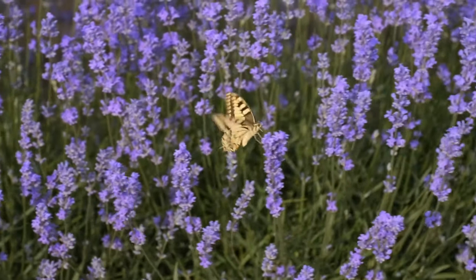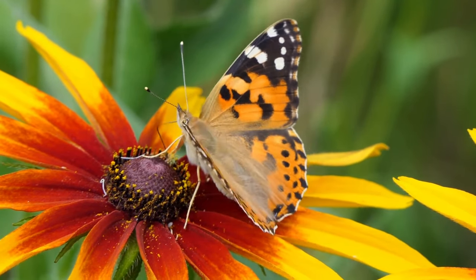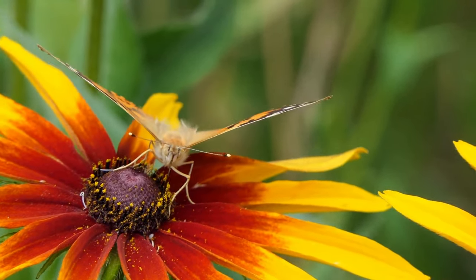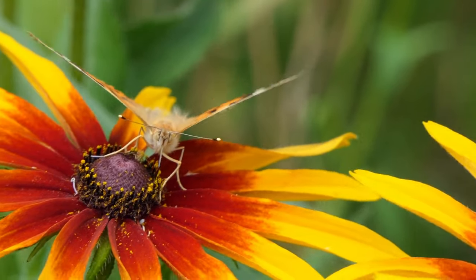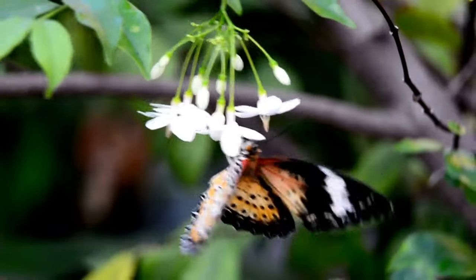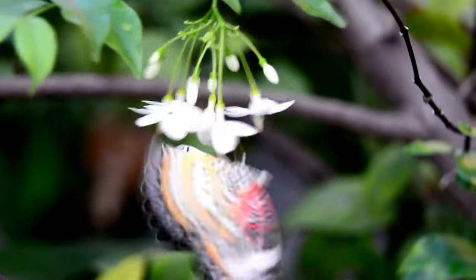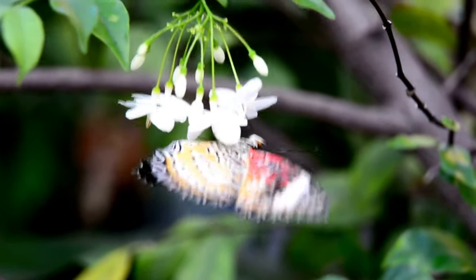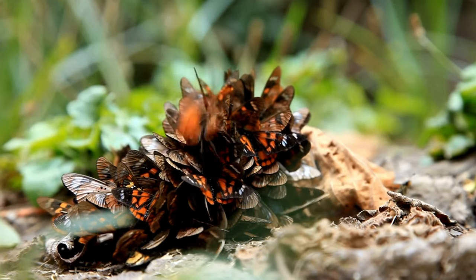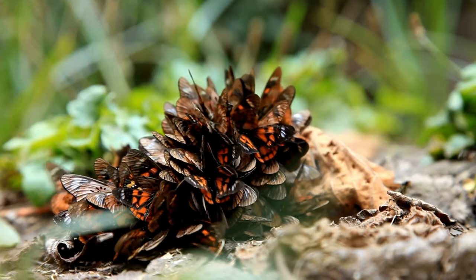Butterflies feed mainly on flower nectar. They use their long, slender proboscis tube to suck nectar, which is a rich source of sugars and nutrients. The nectar provides them with the energy they need to fly and stay active. In addition to nectar, some butterfly species also feed on ripe fruit juices, tree sap, pollen and even other insects in exceptional cases.